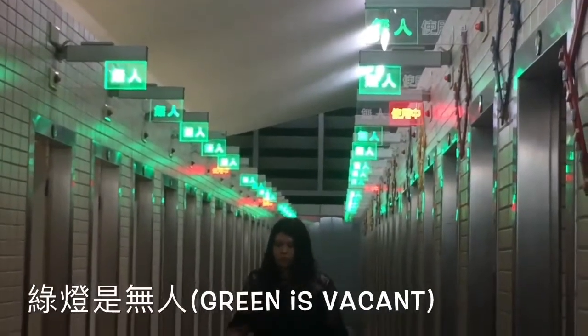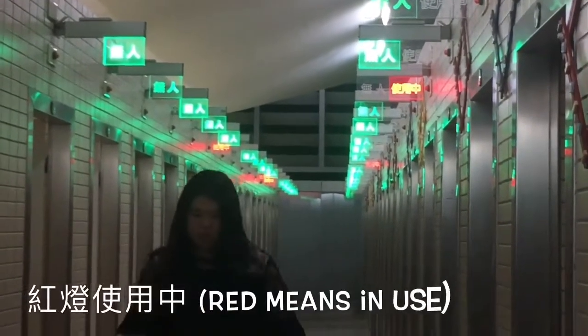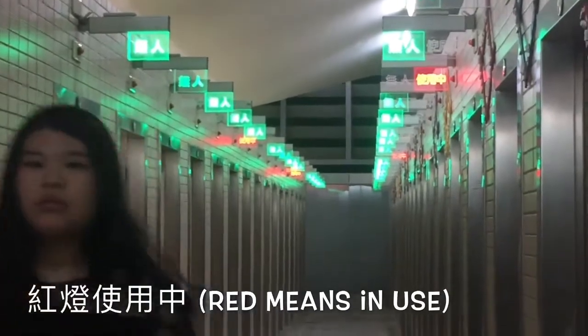The green light means it's vacant, while the red light means someone is using that cubicle.